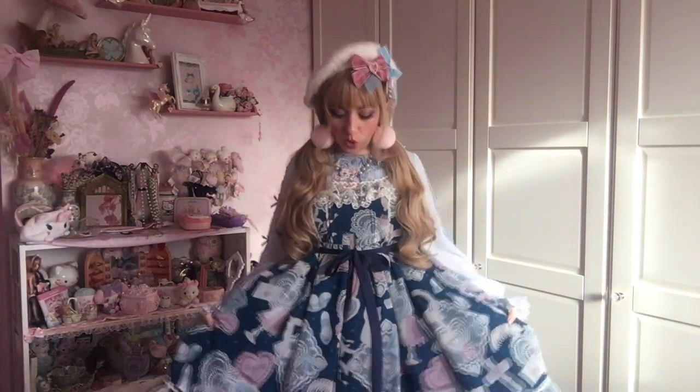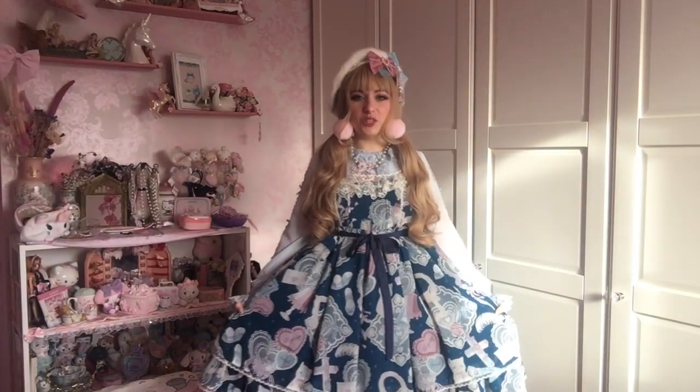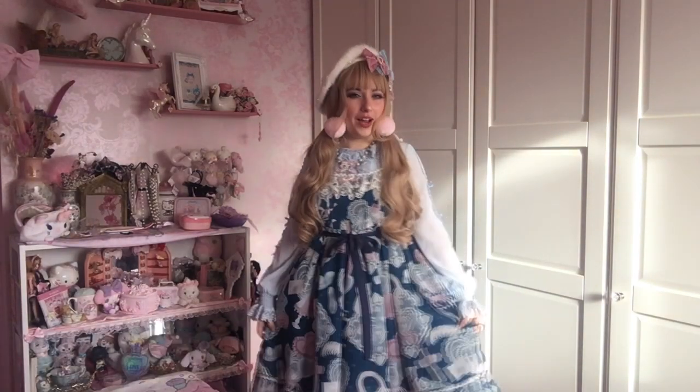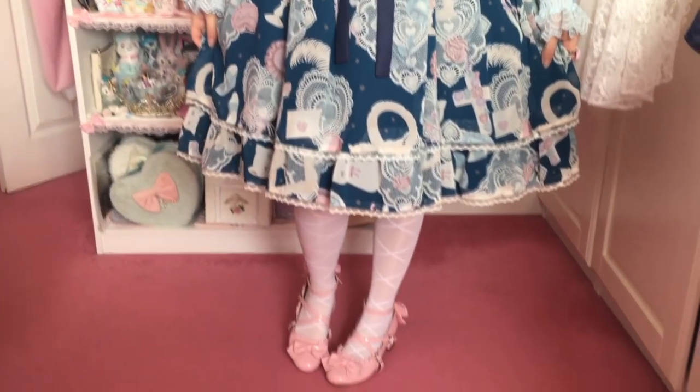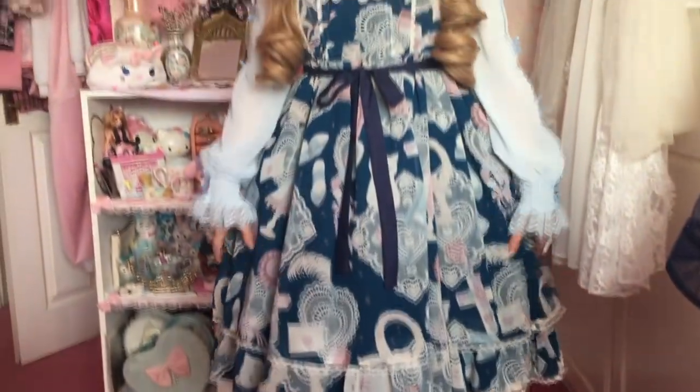I'm going to start with this dress, which is called My Favorite Room Special Set by Angelic Pretty. I always said I don't like blue, and then I saw this dress and thought, well, I guess I like blue now. So yeah, this is my outfit.